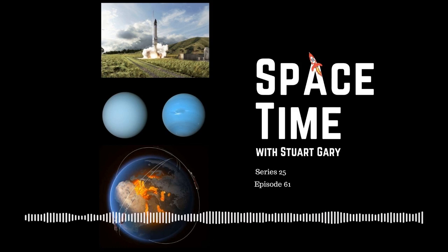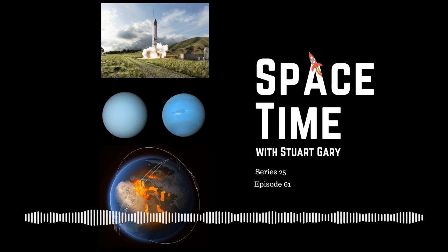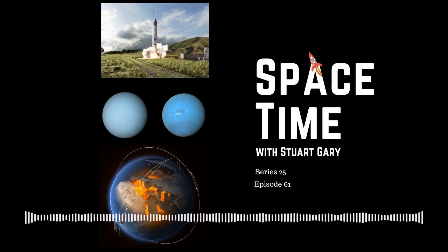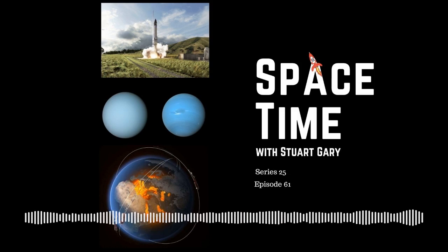You can help support the show by visiting the Space Time store for promotional merchandise, or by becoming a Space Time patron, which gives you access to triple-episode commercial-free versions, bonus audio content, access to the exclusive Facebook group, and other rewards — just go to SpaceTimeWithStuartGarry.com. For more Space Time, check out the blog at SpaceTimeWithStuartGarry.tumblr.com, and follow on Twitter at Stewart Garry, Instagram at SpaceTimeWithStuartGarry, YouTube, and Facebook. Space Time is brought to you in collaboration with Australian Sky and Telescope magazine. You've been listening to Space Time with Stuart Gary — another quality podcast production from Bytes.com.